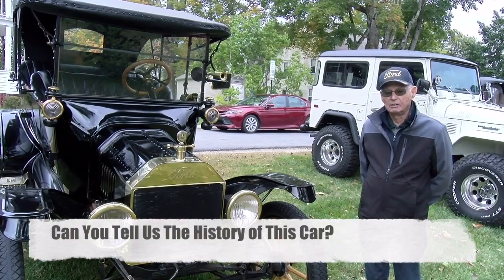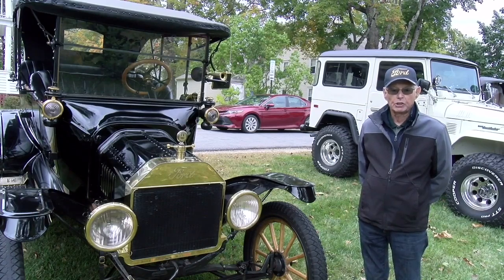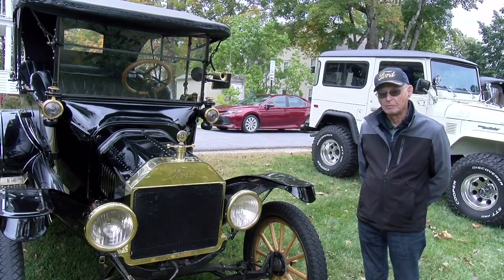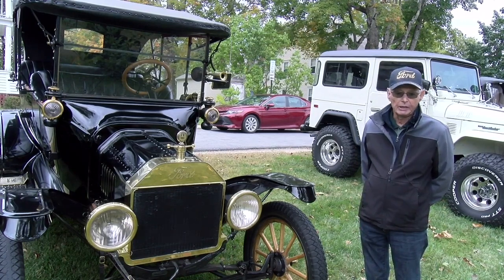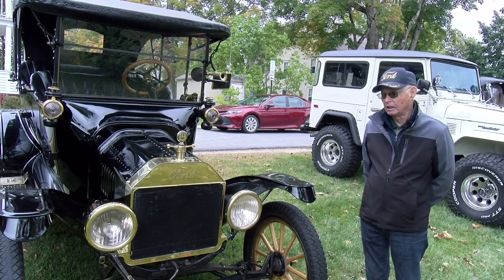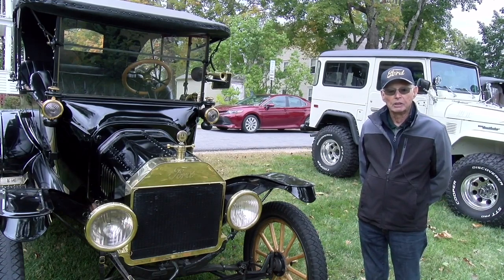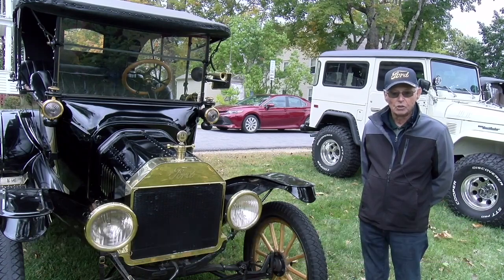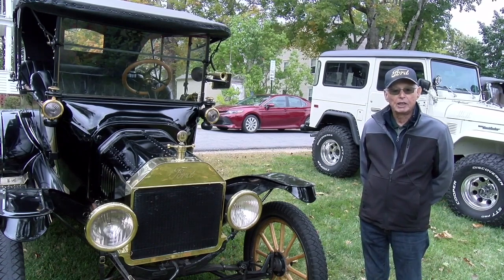The model of this car was started in 1908 by Henry Ford — that was his first production year. This is a 1915, so it's seven years into the production, and it's pretty much the same as when he started. There's very few changes in what they call the brass era, which was 1908 to 1915. In 1916 they did away with most of the brass — that was the end of the brass era. The car is very simple. Anything on the car was there for a reason — there's no frills. Pretty much if you have a screwdriver and a pair of pliers and it breaks down, you can get yourself home. Pretty easy to repair.